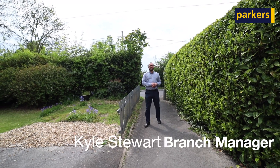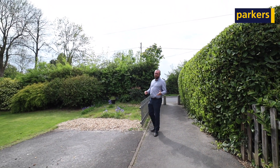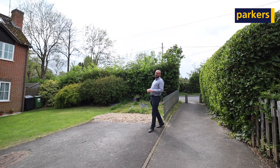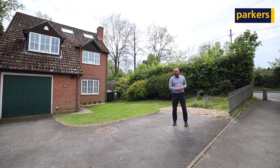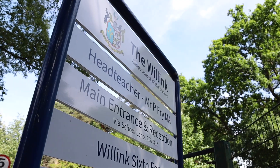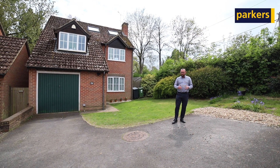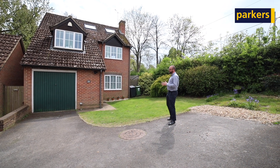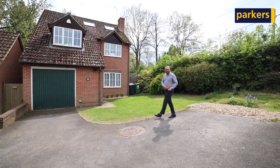Hello, it's Kyle from Parkers Estate Agents, and you join me today for another one of our property tours. I'm in Burdock Close today in Burrfield Common — it's a lovely quiet cul-de-sac just on the edge of Burrfield Common itself, with ample walking distance to all the local amenities and local schools. It's this five bedroom detached property that we're having a look at. It occupies the corner plot with a fantastic garden to the rear. Let's go inside and take a look around.